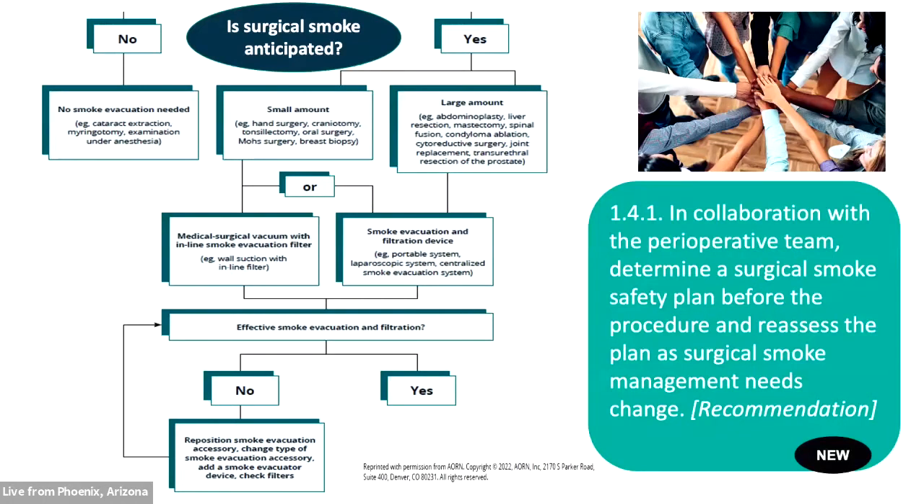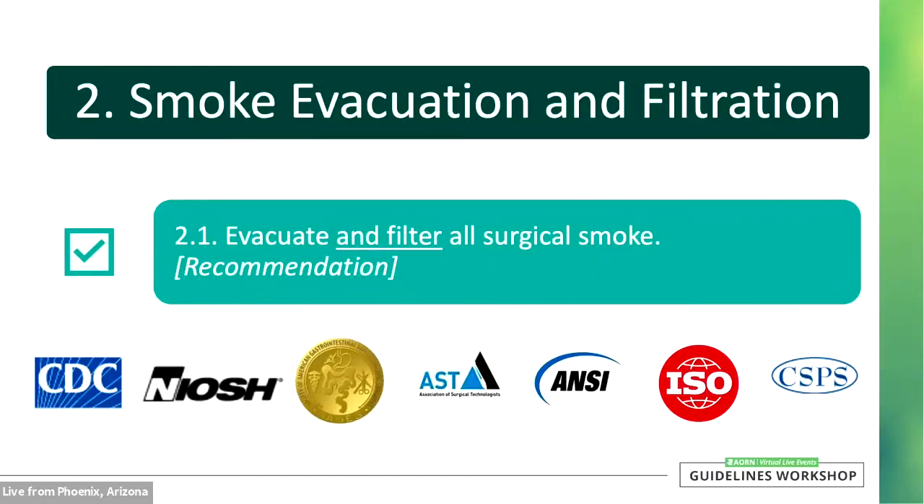When surgical smoke is anticipated, all members of the surgical team should understand the plan for surgical smoke management and have the opportunity to provide input. AORN continues to recommend that facilities should evacuate and filter all surgical smoke — no surgical smoke is safe. Support for surgical smoke safety comes from many organizations, including the CDC, NIOSH, SAGES, AST, and ANSI. There is clear consensus among professional organizations, standard setting bodies, and accreditation agencies that surgical smoke is a hazard and should be managed through effective evacuation and filtration.